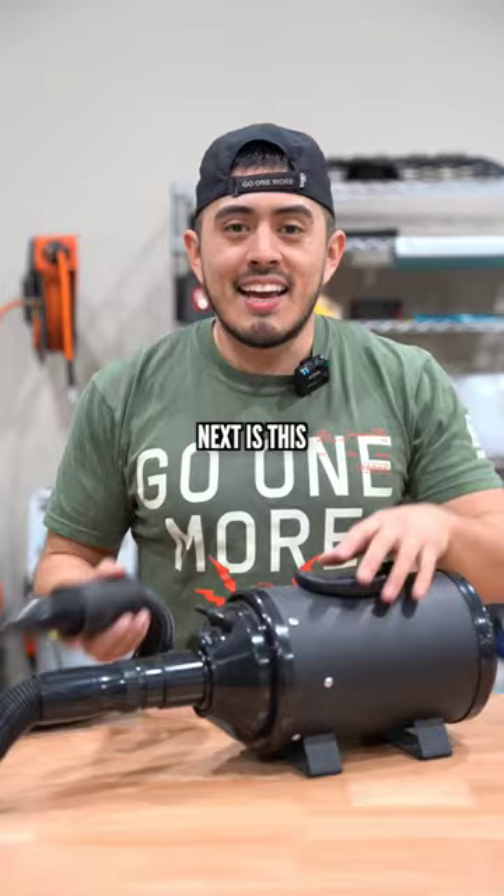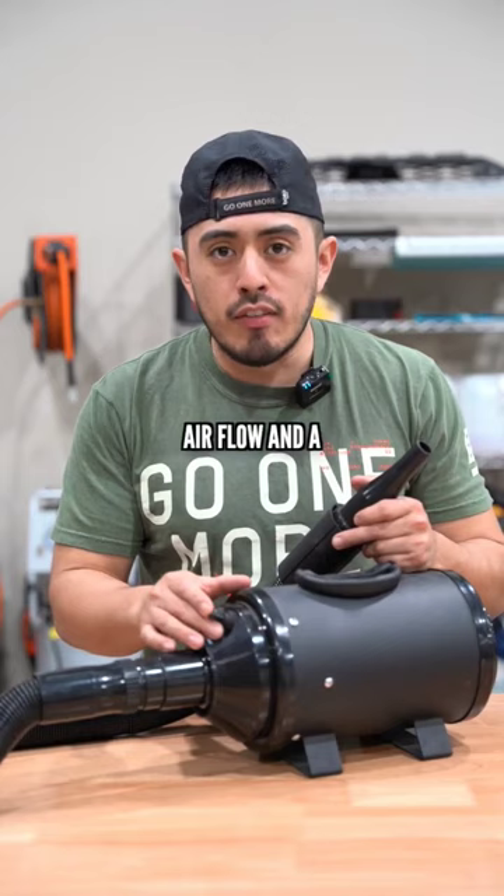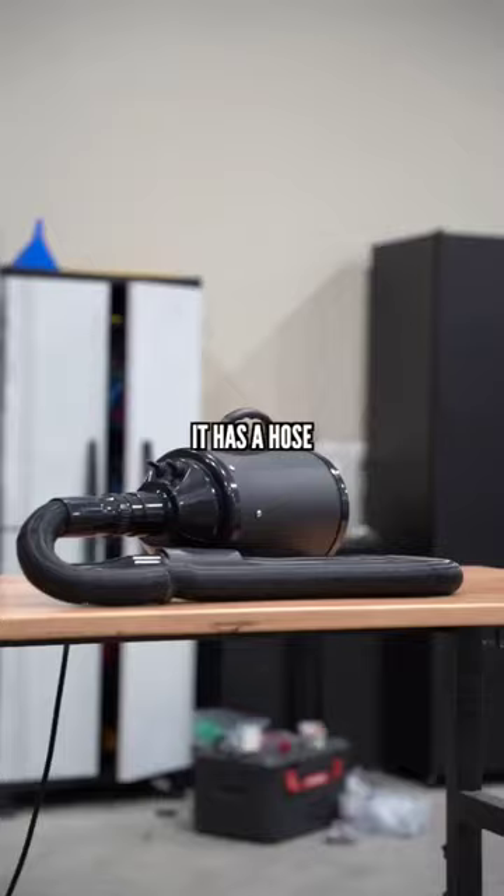Next is this generic motorcycle blower for $100. It has a high and low speed for the airflow and a high and low speed for the heater. It also has a hose that expands once you turn it on.